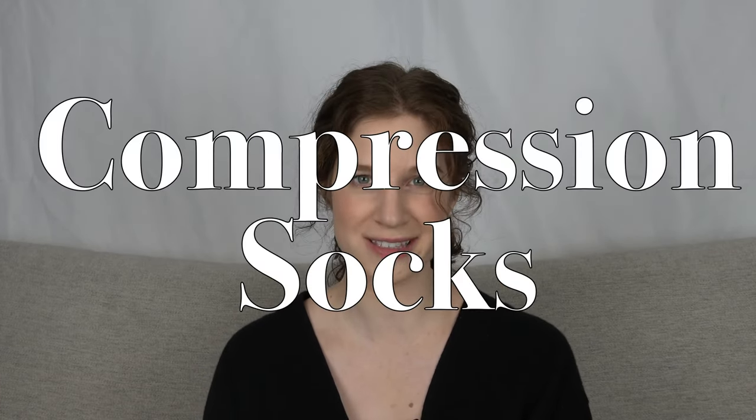What up nomads? In this video, I'm talking about one of the least sexy accessories for travel, but one of the most underrated: compression socks. I'll cover what they do, when you might need them, and the best brands on the market. Let's go!